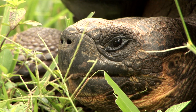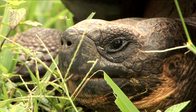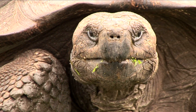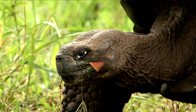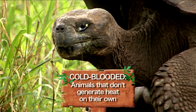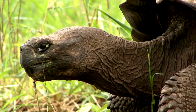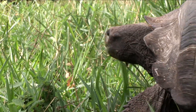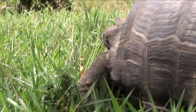Did you know that tortoises are reptiles? They share certain key characteristics with snakes, lizards, and crocodiles. The most important trait among reptiles is that they are all cold-blooded. That doesn't make them mean — they just can't warm up their body temperature from the inside. Instead, they get their warmth from the outside. That's why reptiles love to sunbathe.